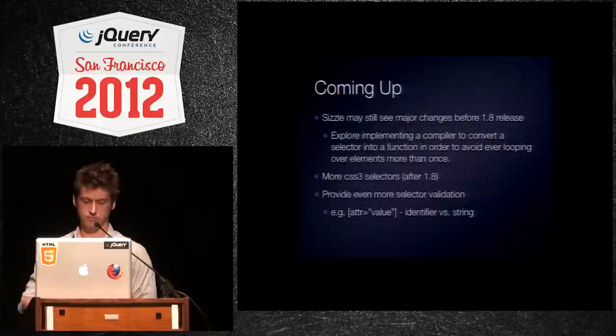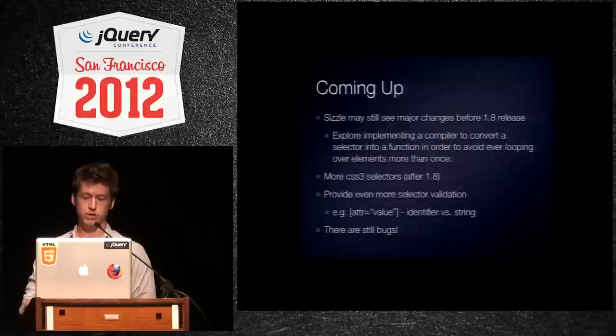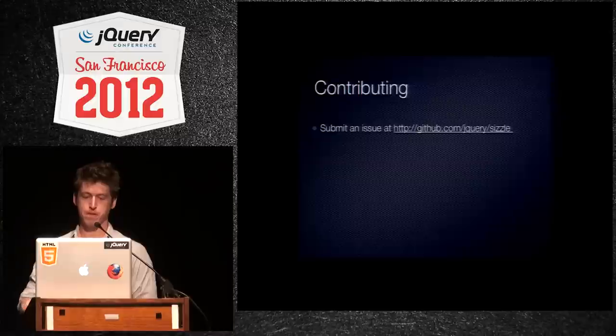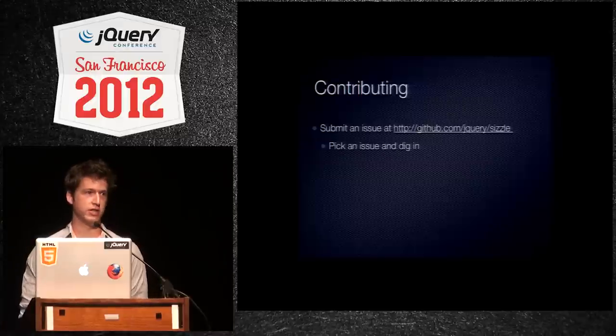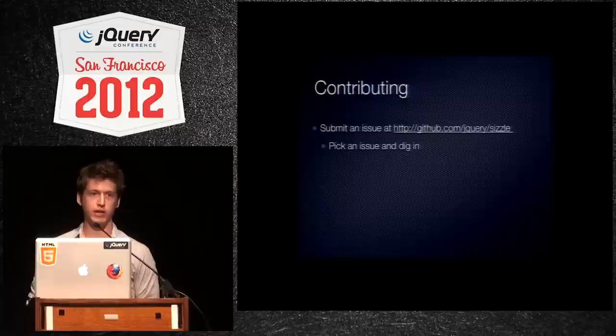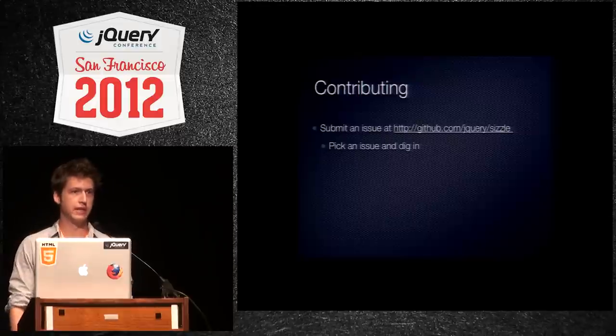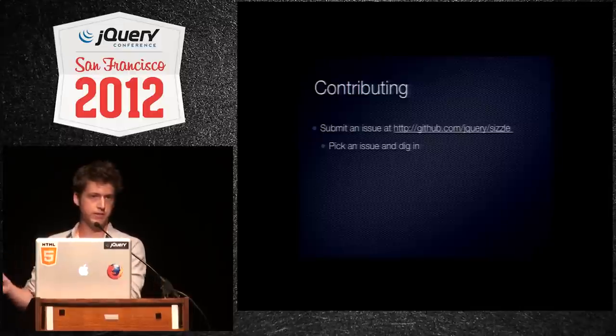Even more selector validation, and of course there are still bugs to be fixed. So we need your help with that. Sizzle is on GitHub under the jQuery organization, and issues are also on GitHub. I'll be migrating all of the bugs from the jQuery bug site over to Sizzle. There aren't many that aren't already in issues.